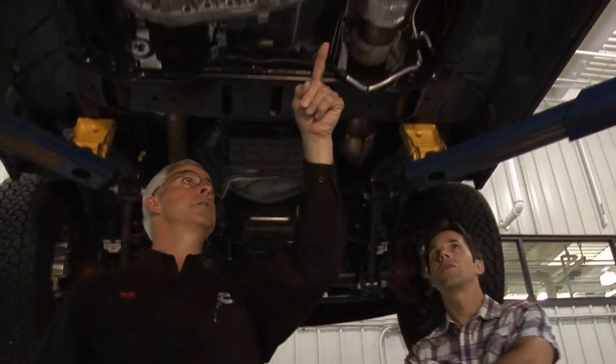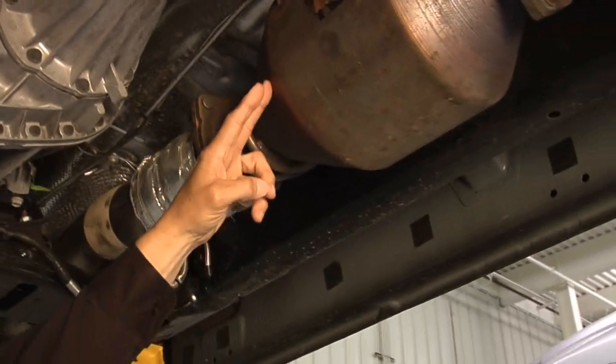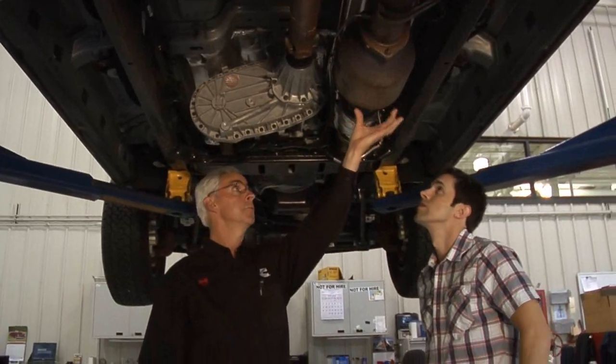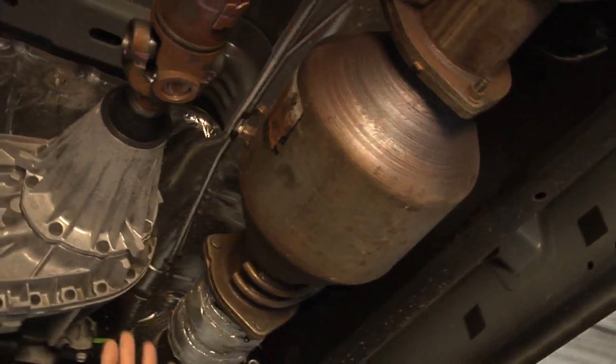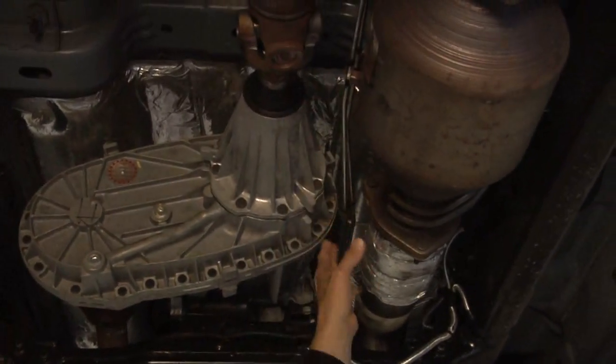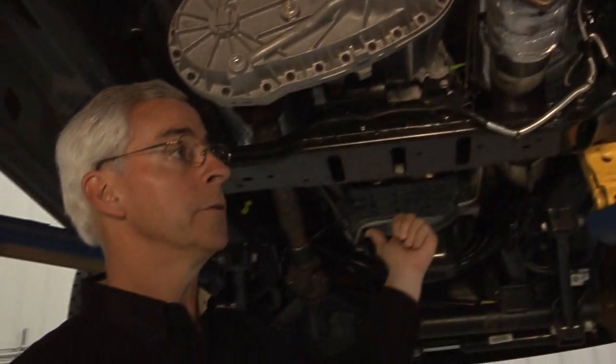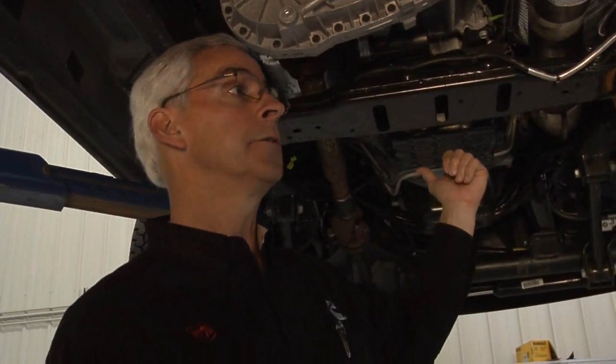For 2010, Ram heavy duty pickups with the 6.7 liter Cummins turbo diesel will continue to use award-winning 2010 emissions technology. That means the engine will utilize Cummins cooled EGR, a NOx absorber catalyst, and a diesel particulate filter. This technology has been continuously refined and optimized and is better than ever.